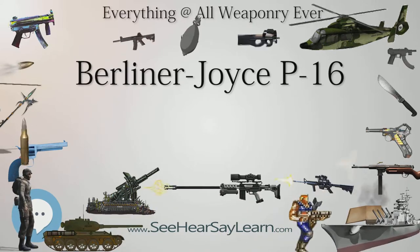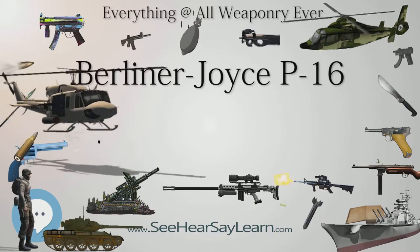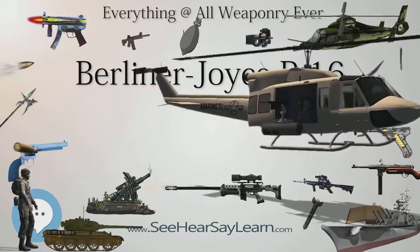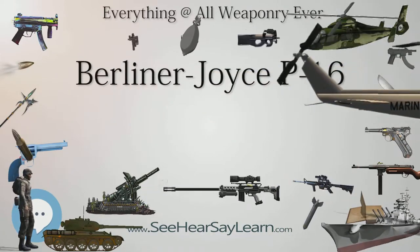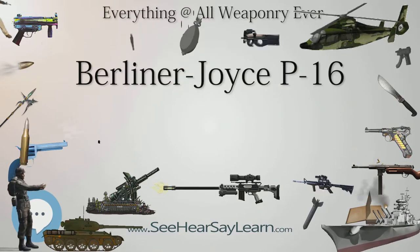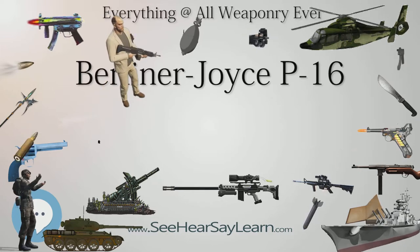After evaluation by the USAAC, two contracts were awarded for a total of 25 aircraft as YP-16s. The first 15 were considered pre-production, which were given a Y designation. The main difference with the production aircraft was the use of an unsupercharged version of the Conqueror engine and a three-bladed propeller.